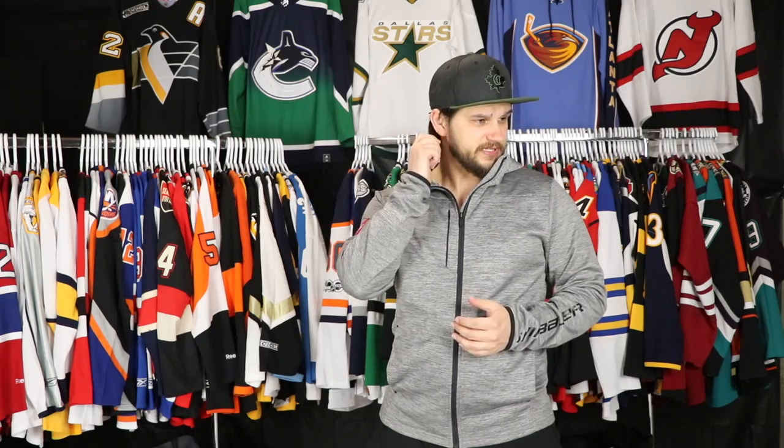Hey everyone, welcome back to another jersey collection video. Today we're doing the Detroit Red Wings and I'm pretty excited about this one. I think we have about six jerseys to talk about and I'll give you my five favorite jerseys from franchise history as well.